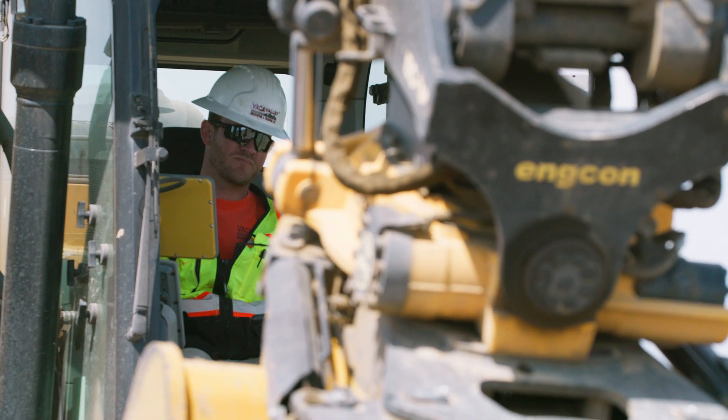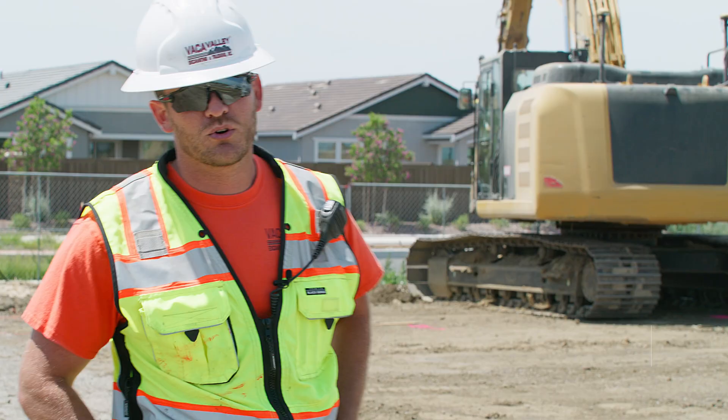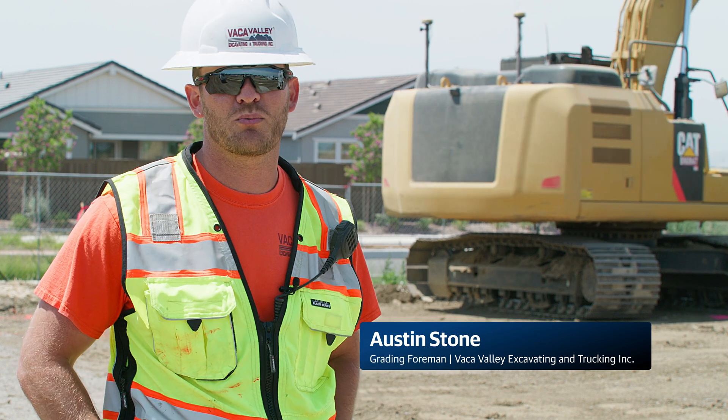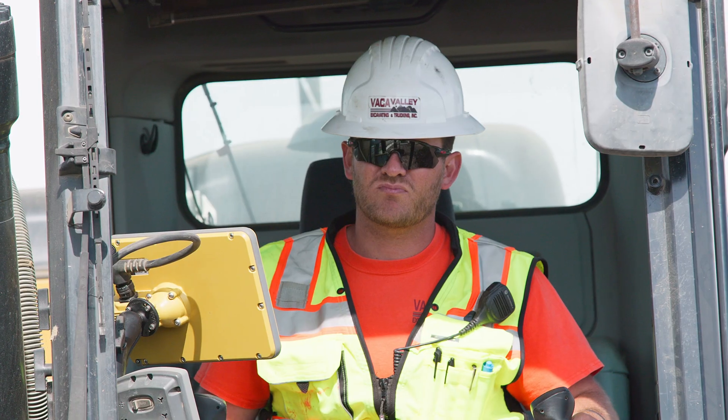We're out here today at Sylvie Villa's apartment complex in Dixon, California. We're doing underground utilities all over the project for storm sewer and underground water lines and storm drain.